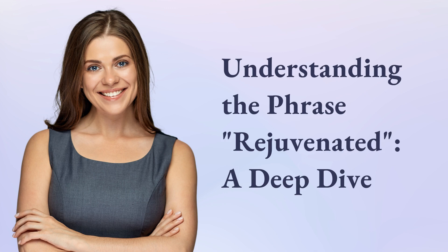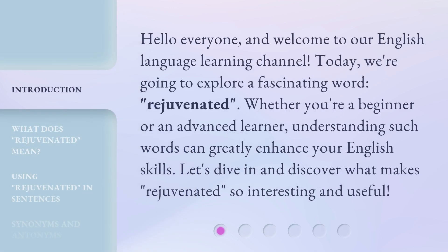Understanding the phrase: rejuvenated — a deep dive. Hello everyone, and welcome to our English language learning channel. Today, we're going to explore a fascinating word: rejuvenated. Whether you're a beginner or an advanced learner, understanding such words can greatly enhance your English skills. Let's dive in and discover what makes rejuvenated so interesting and useful.